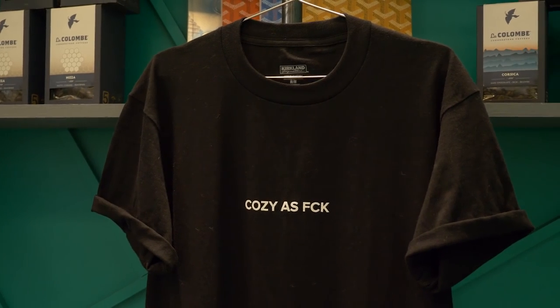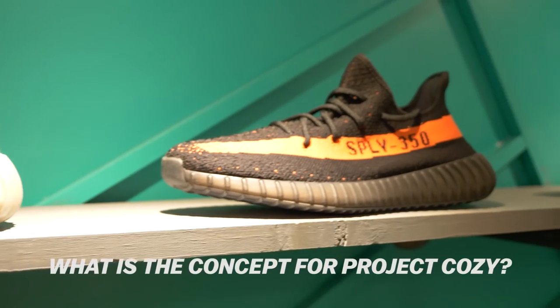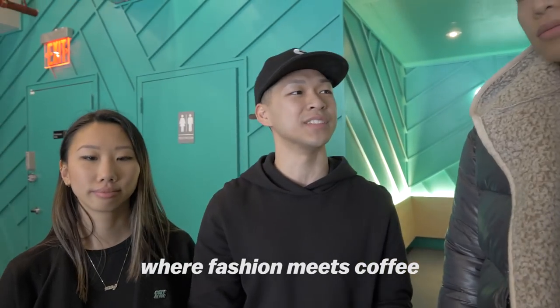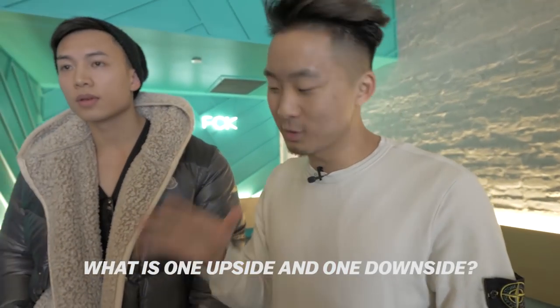What's going on everybody? I'm here with the founders of Project Cozy — Jack, Simon, and Kitty. Can you tell me the concept behind this coffee shop? You guys got some streetwear, sneakers, coffee — what's going on here?